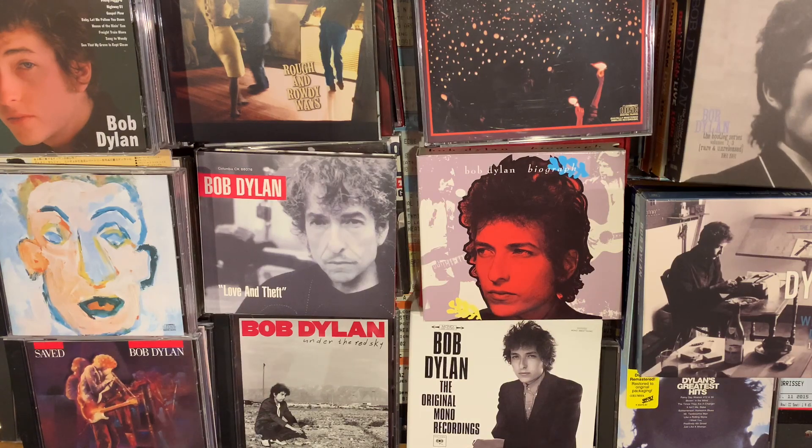I'm finally finished getting my Bob Dylan collection organized, and I'm ready to share it with you. And let me tell you, there's a lot of it. So let's get started.